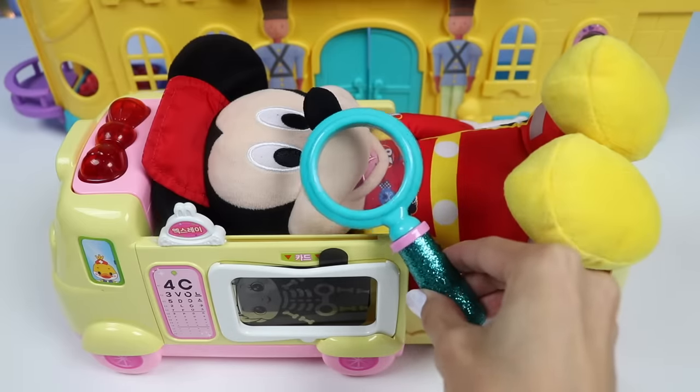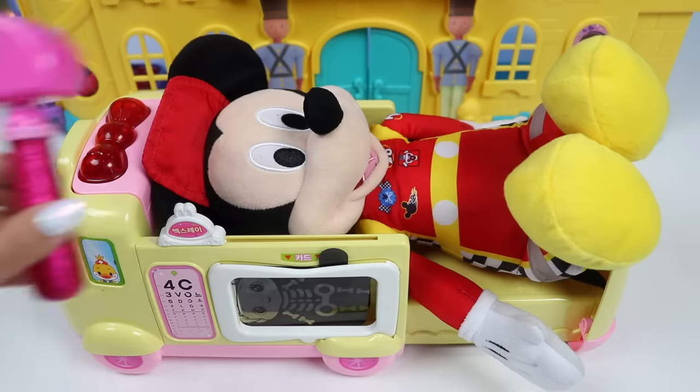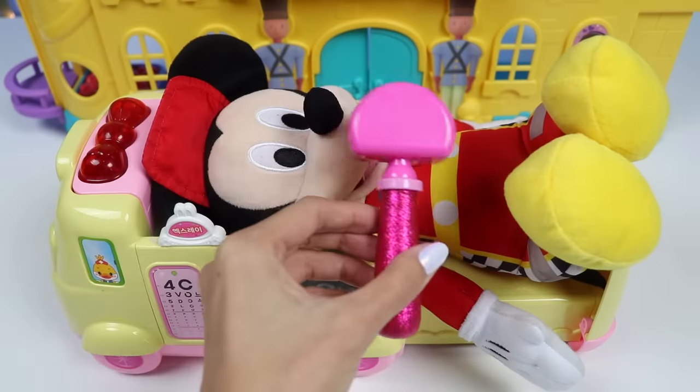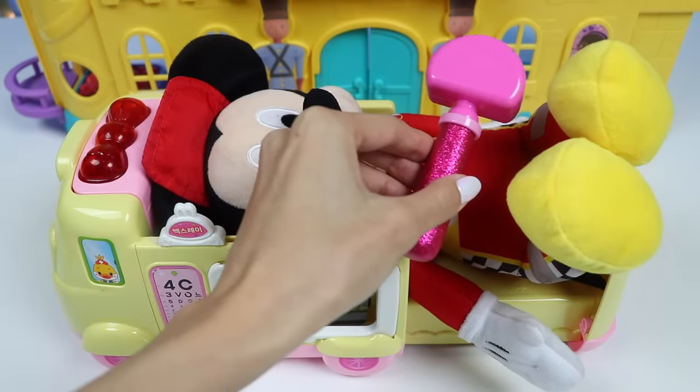Oh good, you still have all your teeth. Nothing got knocked out during the crash. Now this knee hammer will check your reflexes. I'll do three taps on each knee. That's good, and so is this one.